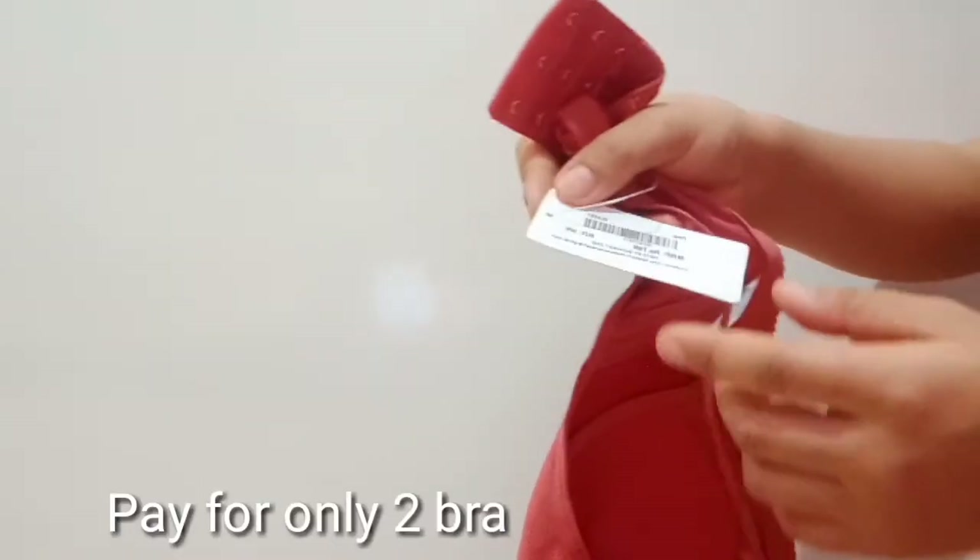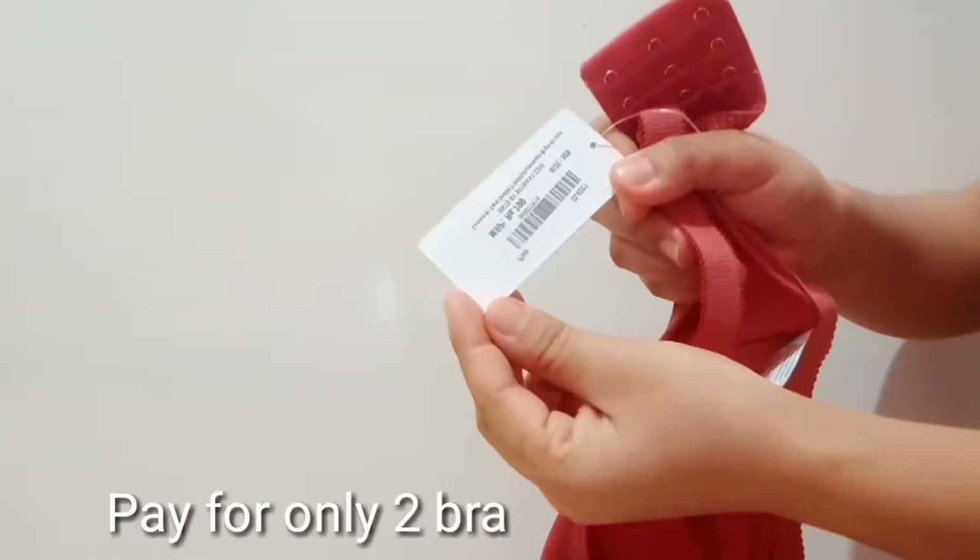The actual price of this was 799 rupees, but if you pay only for two — 799 each — you will get all the other three absolutely free.